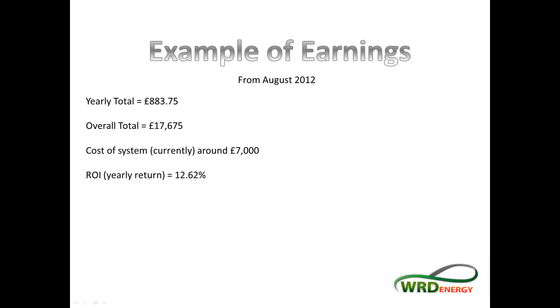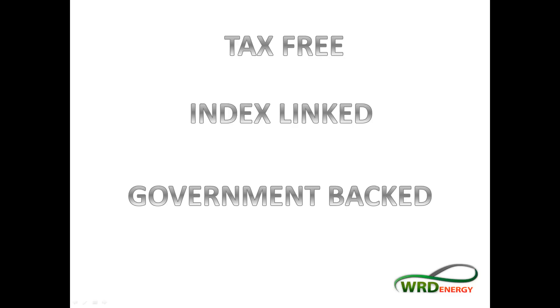12.62% is a very high return, and there are a few other things worth keeping in mind. The money you earn is tax-free. It's also index-linked, so the amount you're getting paid — currently 16 pence — will go up next year and the year after, assuming inflation continues. So it's index-linked from that side of things as well. Your investment is always going to be a good one, and it's also government-backed.